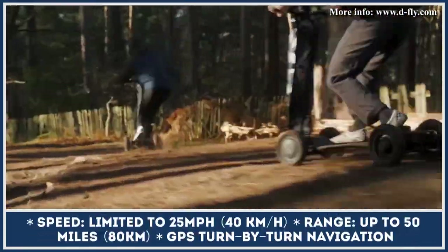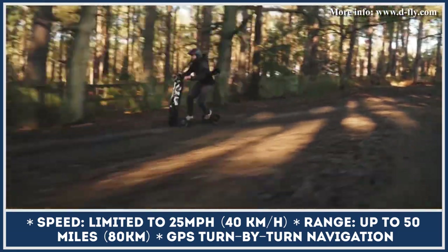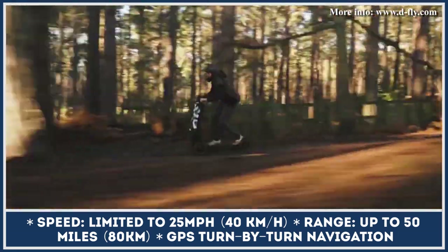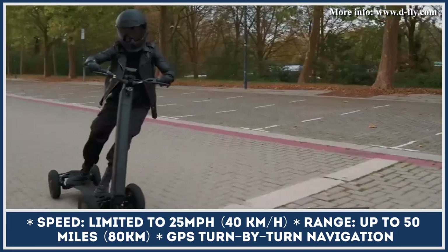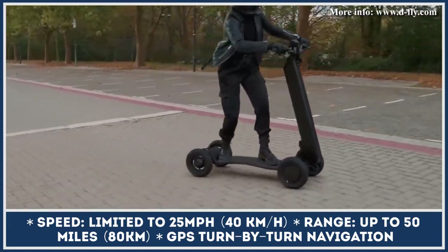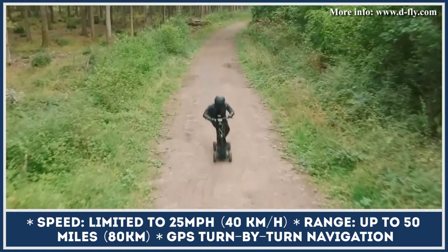The model ensures comfort and safety by using a 4x2 traction control system, all-wheel suspension, an informative 4.5-inch 4K display, and full LED lighting with turn signals. The model is capable of carrying riders up to 350 pounds, while the overall scooter weight is just 39 pounds.